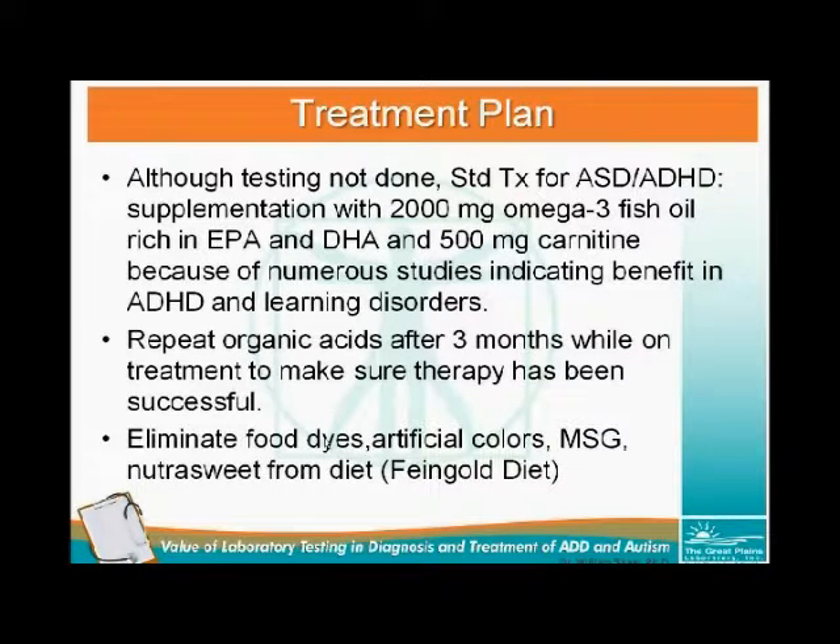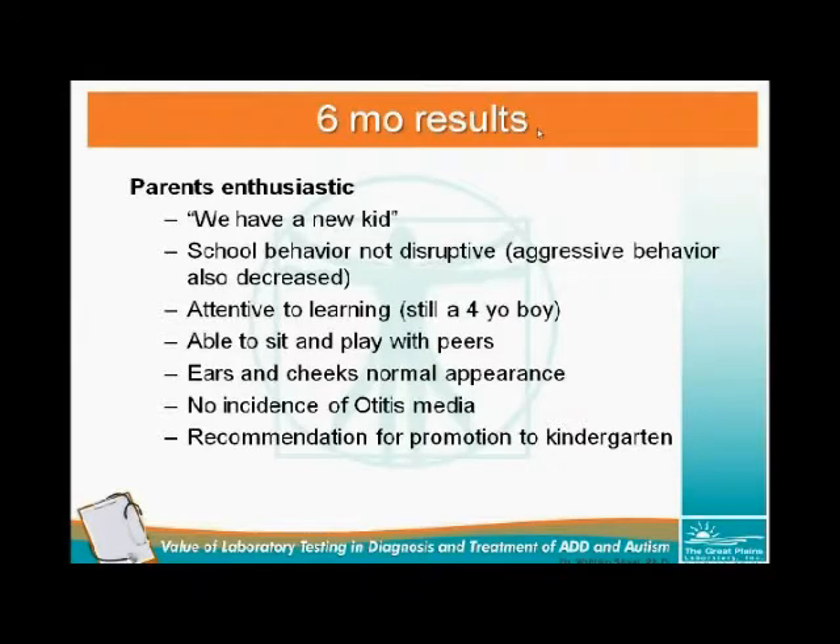Although not tested, studies have shown that food dyes, artificial colors, monosodium glutamate, and NutraSweet can cause hyperactivity and abnormal behavior. At the six-month follow-up, the report from the clinician: the parents say 'we have a new kid.' School behavior is no longer disruptive, aggressive behavior has significantly decreased, the child is attentive to learning and able to sit and play with peers. The ears and cheeks have a normal appearance, no significant incidence of otitis media. They say he's going to be able to handle kindergarten.